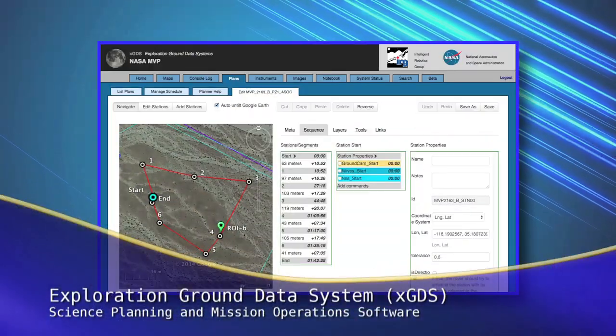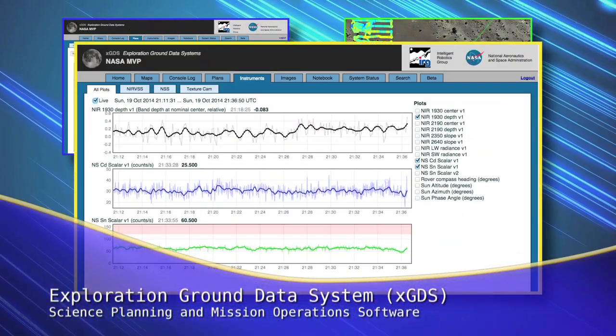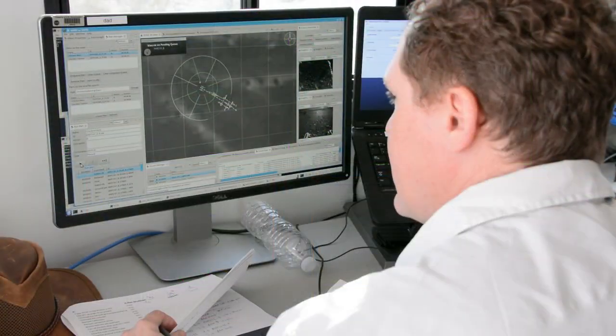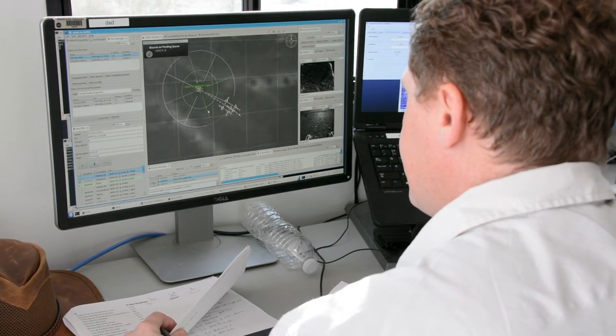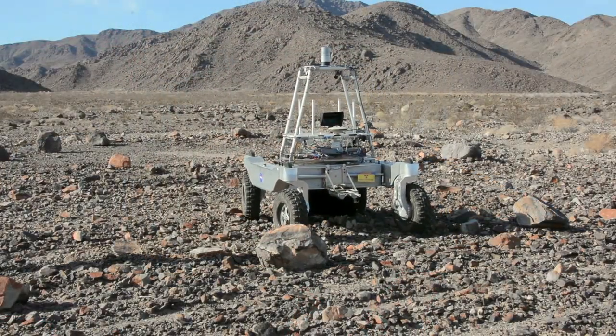For science planning and mission operations, the team used a software tool developed at Ames called the Exploration Ground Data System, or XGDS. The MVP deployment was an opportunity to learn how the web-based software tool works and where improvements are needed in order to conduct a high-tempo science mission with a rover in a remote location.